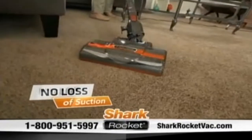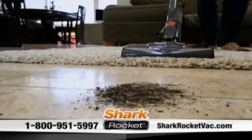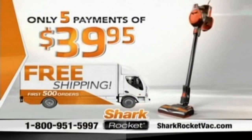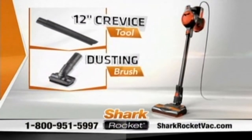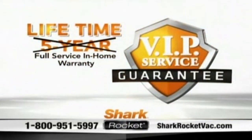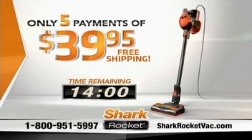Introducing the no-loss-of-suction ultralight upright that delivers true deep-down carpet cleaning — the Shark Rocket, the upright of the future. It will completely change the way you clean your home. Call or go online now and order your Shark Rocket at the direct-from-the-manufacturer special price of just five payments of $39.95. That's an absolutely incredible value. Along with your Rocket, you'll also receive a 12-inch crevice tool, dusting brush, pet hair tool, and handy wall mount for easy storage. Plus a lifetime VIP service guarantee — if anything goes wrong, Shark will take care of everything. You pay absolutely nothing, guaranteed.